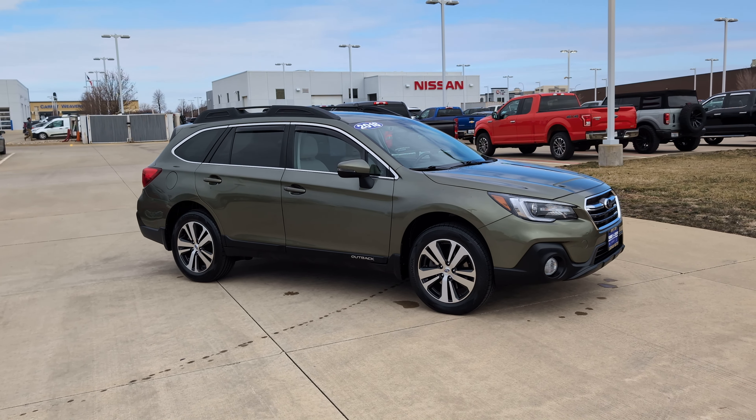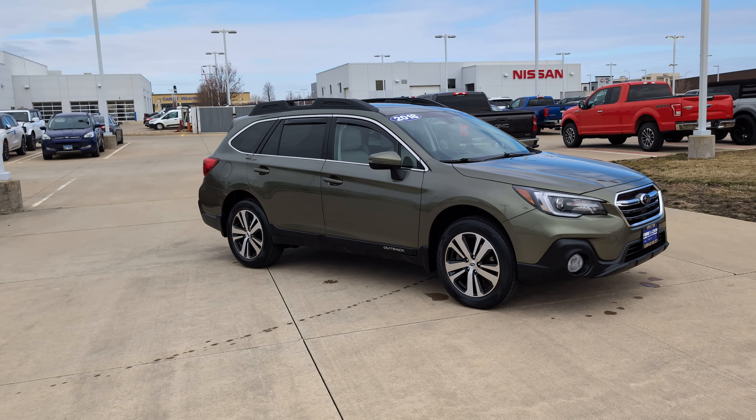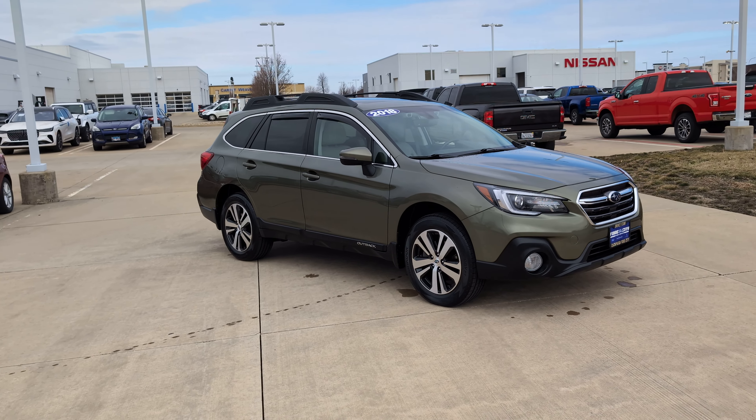If you're interested in this vehicle, head on over to champagnefordcity.net or check out the phone number in the description. Thanks for watching.